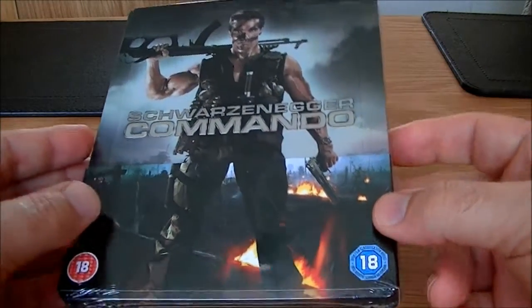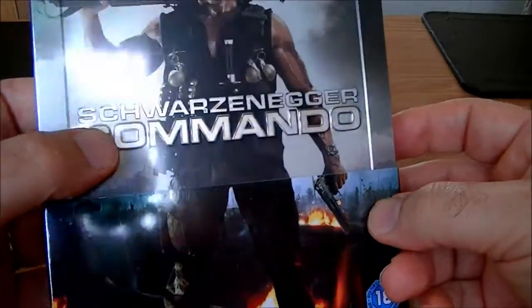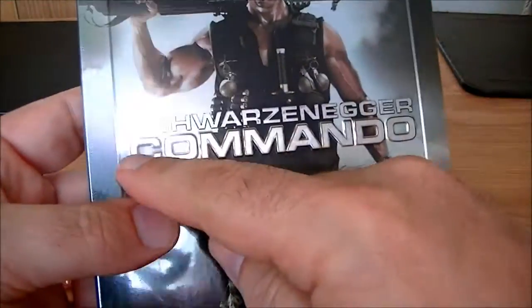It's turned up and I'm really pleased with it, especially because the words Commando are embossed, as you can see.